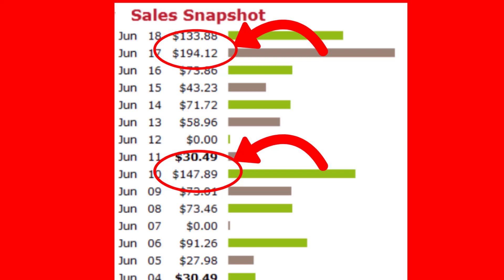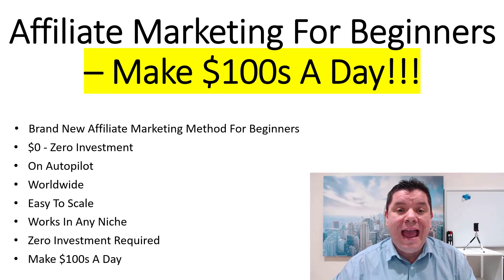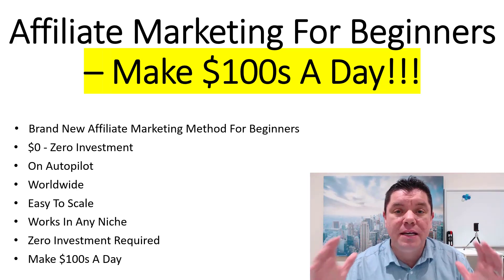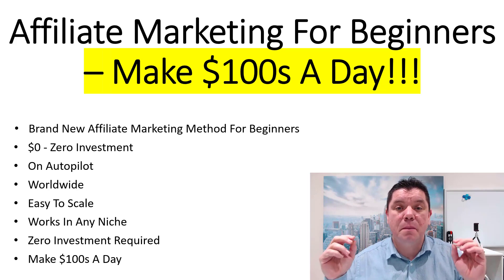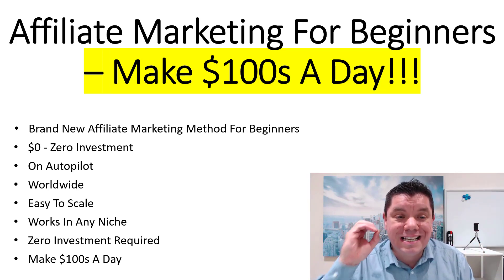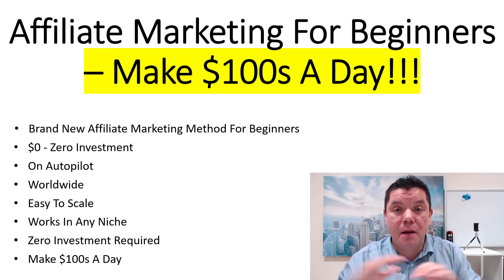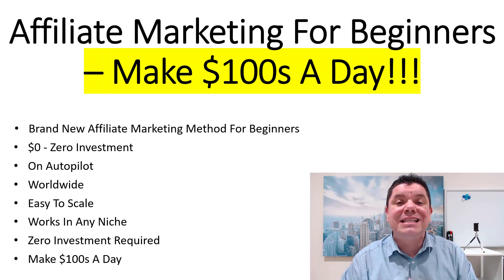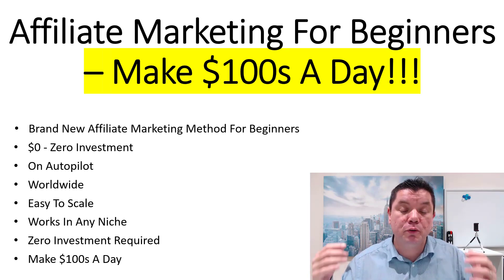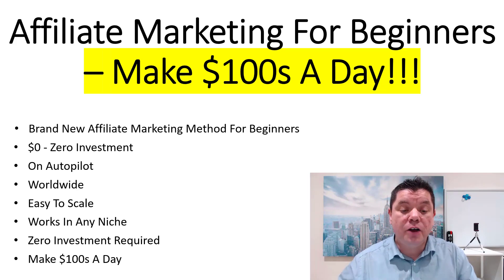Do you want to make $194 or $147 every single day? In this video, I'm going to show you how to make money with affiliate marketing for beginners and make hundreds of dollars a day. This is a brand new method that you can use and start straight after this video. It requires $0 investment. I'll show you how to set this up on autopilot — you never have to come back to it and you'll see commissions coming into your account. This is worldwide, easy to scale, and works in any niche.